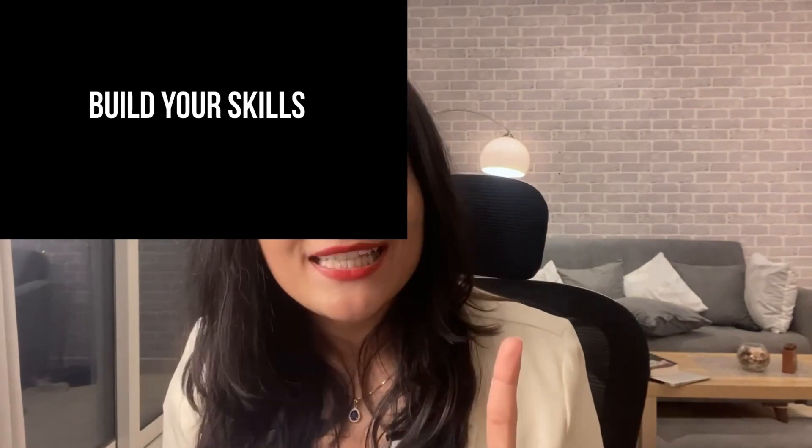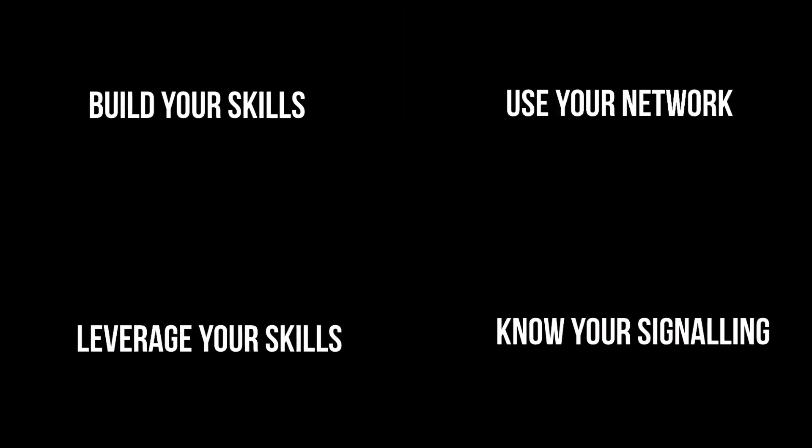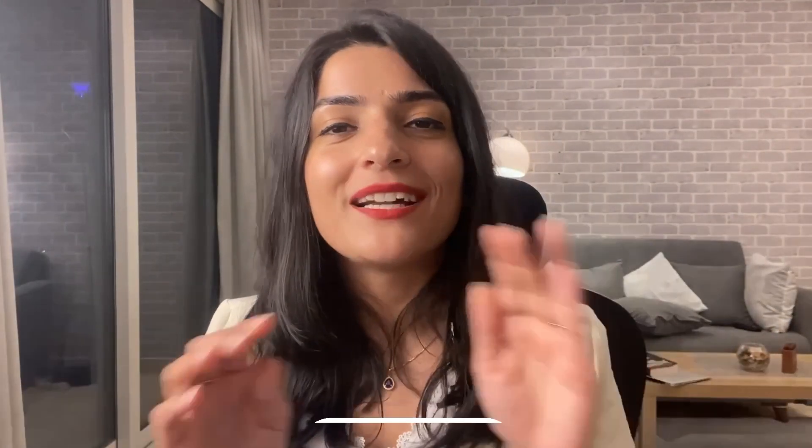So that's my BULK method — Build your skills, Use your network, Leverage your existing skills, and Know your signaling. I hope you liked the video. If you're an engineer who wants to move into product management, tell me in the comments whether this will work for you or why it won't, and I'll see you in the next one.